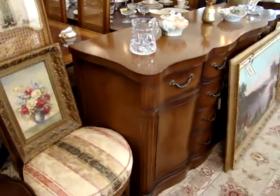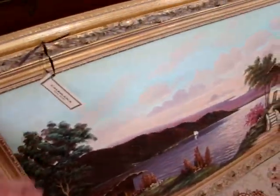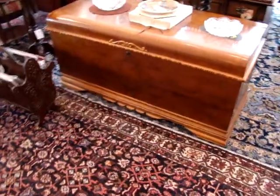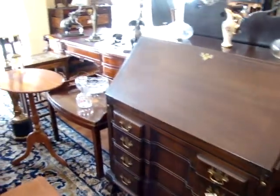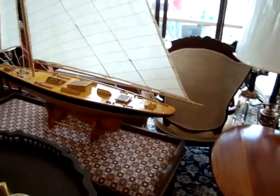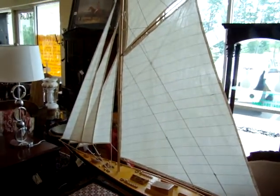We have a set of 10 French cane-backed chairs as well. Nice sideboard. Look at this oil on canvas. Plain cedar chest. Here we have a black front ball-and-claw secretary desk. Look at this ship — nice sailboat.